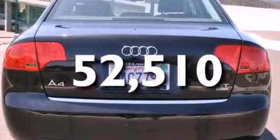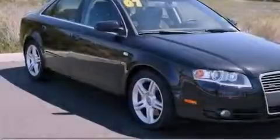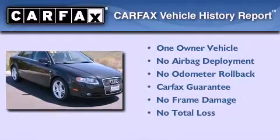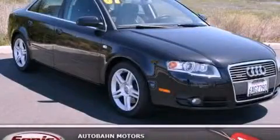With an EPA estimated rating of 30 miles per gallon on the highway, this automobile is clearly a fuel-efficient choice. This Audi has had only one owner, and it qualifies for the Carfax buy-back guarantee. This vehicle won't last long at this price — call and arrange a test drive now.